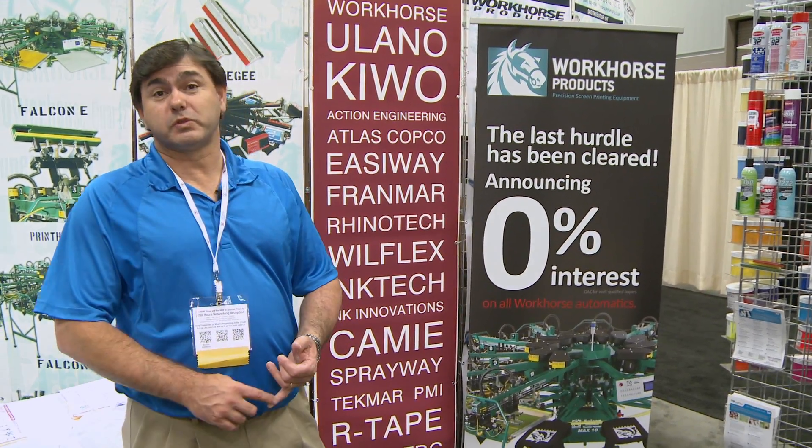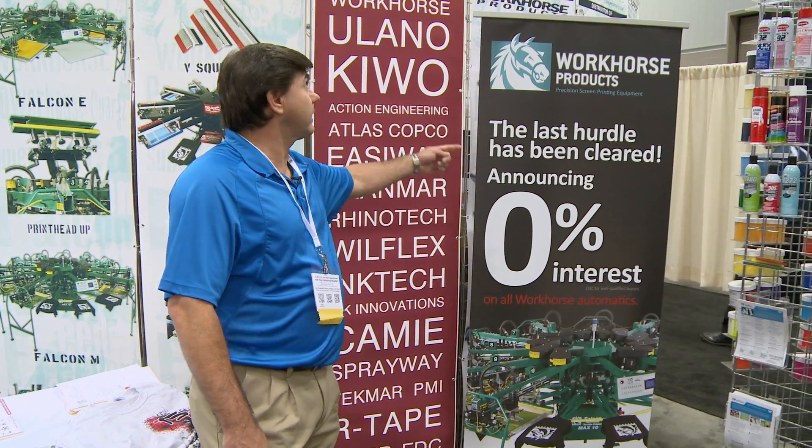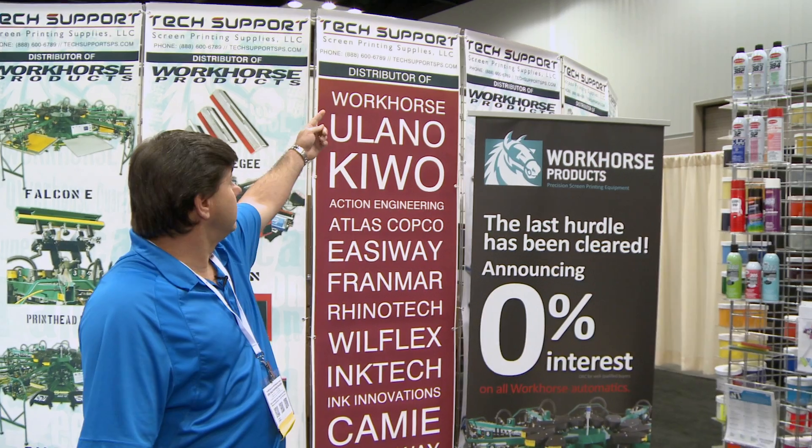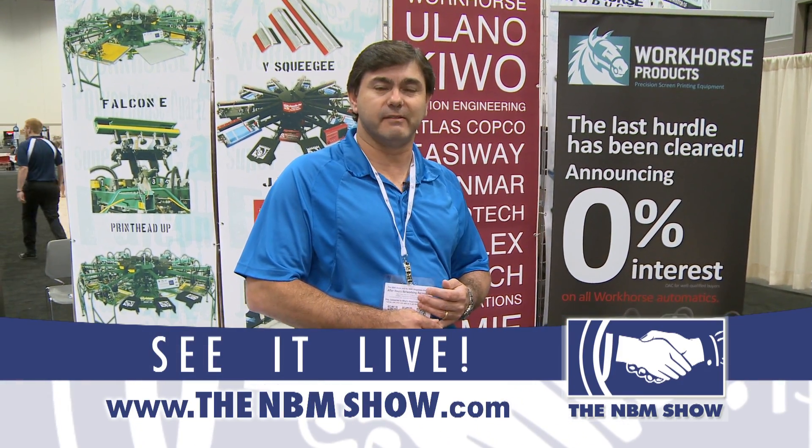For more information on Workhorse Products or on Tech Support, you can visit our websites at workhorseproducts.com or techsupportsps.com, or you can call us at 800-778-8779.